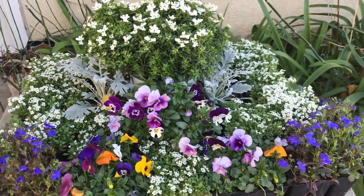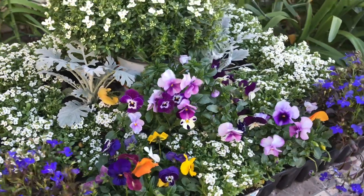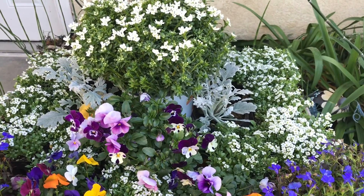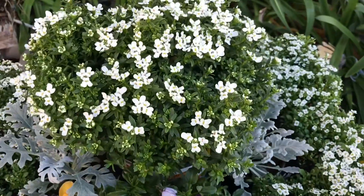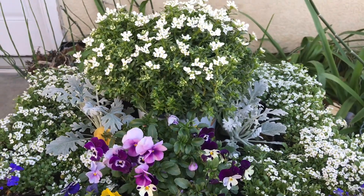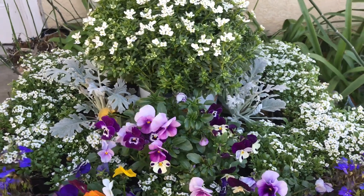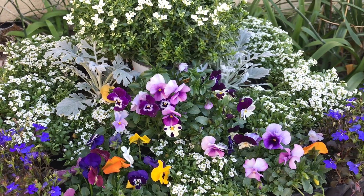Look at how pretty and full everything looks, and nothing is actually out of its original container. With a little bit of grass clippings or moss it would look beautiful in anyone's garden. Look at how full all the color looks — it would be great for a wedding. And then when you're done with the wedding, you can plant it in the bride's yard for years to remember her beautiful wedding and her beautiful flowers.